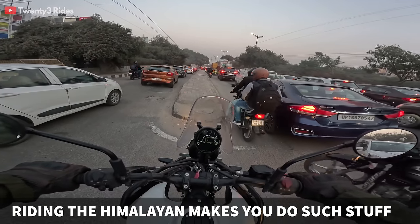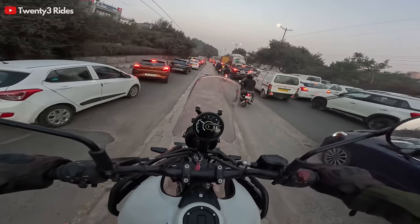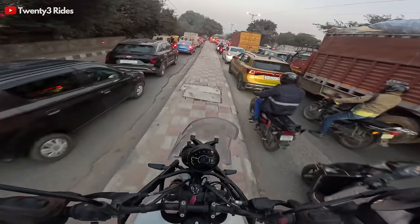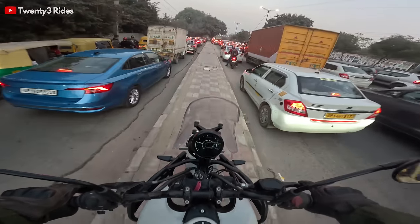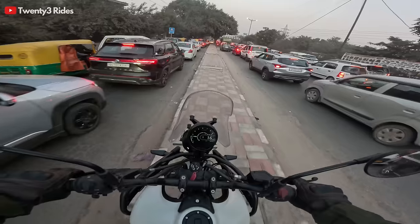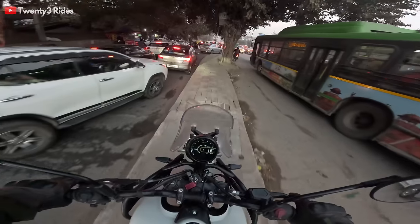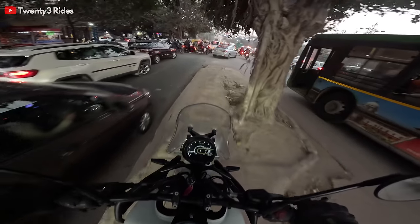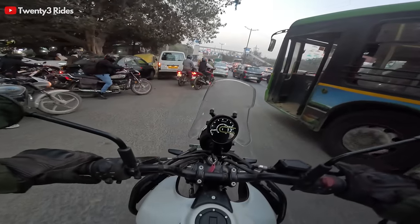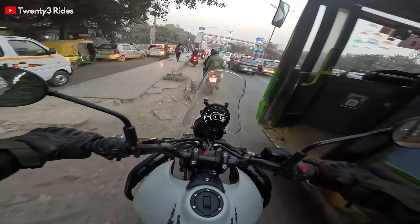I have the Himalayan with me so I better go — let's do some saddling. Now this has helped me avoid a lot of traffic, saddling on the Himalayan on the footpaths. I wanted to get into traffic but seems like I skipped a major part of it. Getting down from here — very easy. What a beautiful maneuver. This is the fun that you can have with this sort of machine.